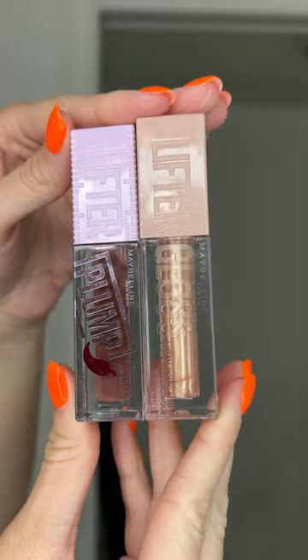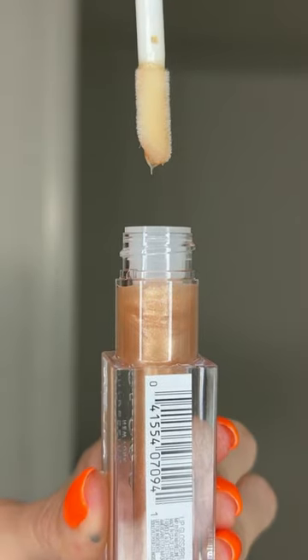You've been asking me to try Maybelline Lifter Gloss, so I got two of them. The first one has hyaluronic acid — it's super hydrating and smells like a cookie. The shade is called Sun and it's not as glittery as you might think. It's beautiful and looks super comfortable on the lips, not sticky at all.